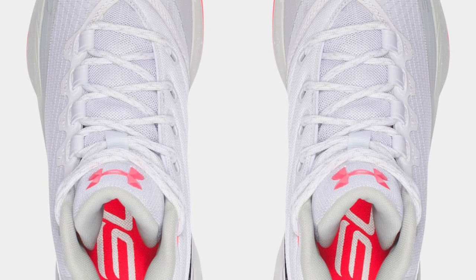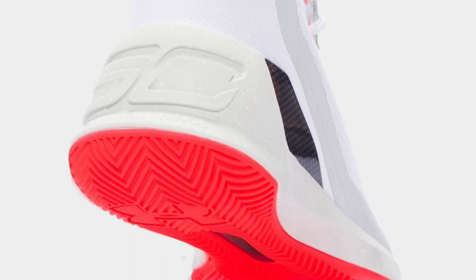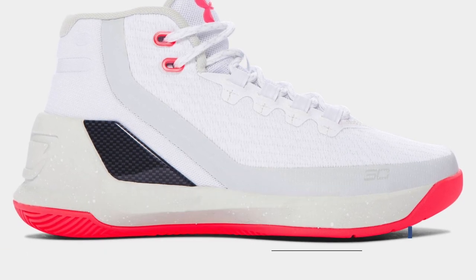On the smaller side, UA has a pair for the grade school crowd that skews more towards the women's area. The main parts of the upper are white with pink chroma providing the needed accents. There are also some hits of gray — or Elemental as UA calls it — that helps shape the design. Those will cost you $115.